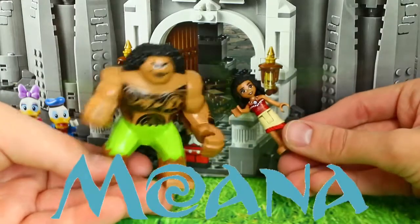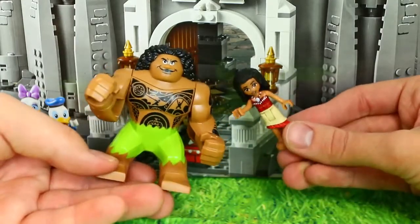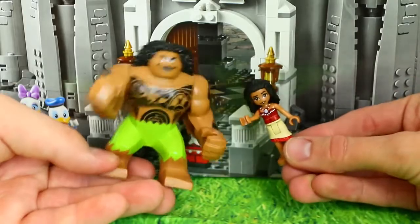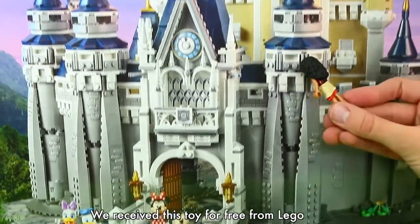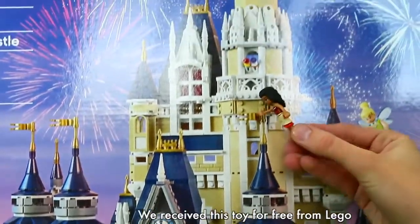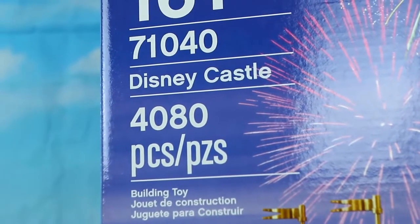Hey everybody, it's Moana! And Maui! And today we're going to explore the Disney Castle! This castle was mailed to us by the Lego Group and it's humongous! It's the biggest Lego I have ever seen with 4,080 pieces.